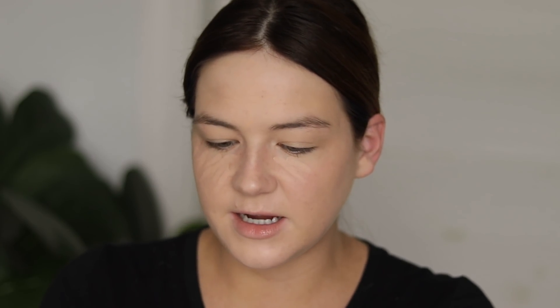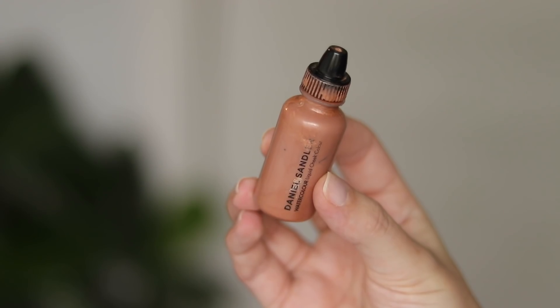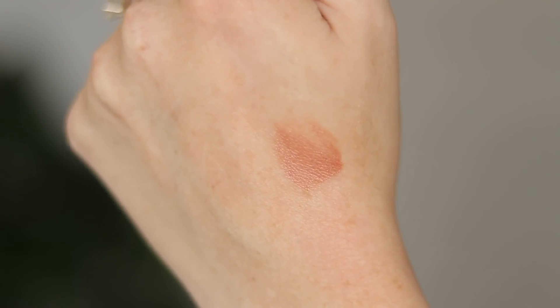I am applying Laura Mercier's new double-sided Secret Camouflage Brightening Duo. I think it's supposed to be the same as the one that comes in the compact, and I got mine in the shade 1N. I'm only going to use the brightening side today and I'm just going to blend that in with my fingers.